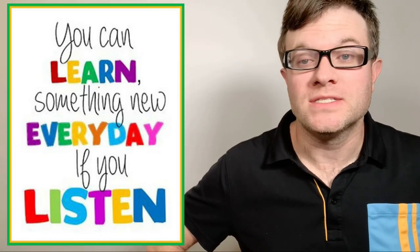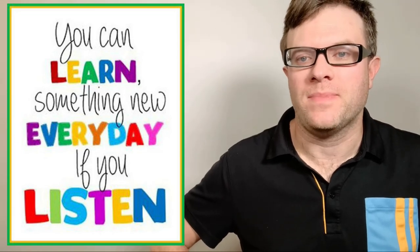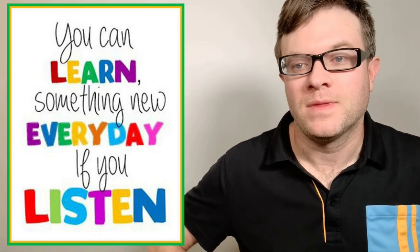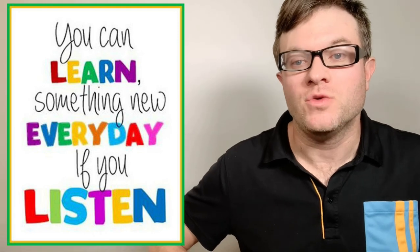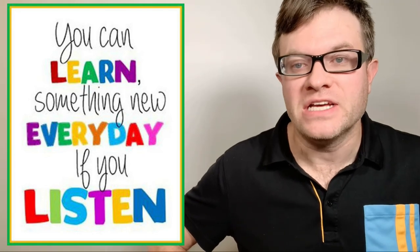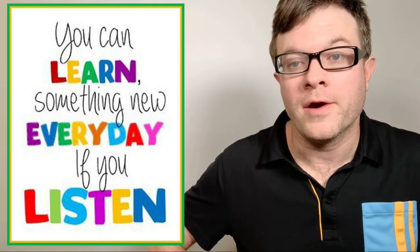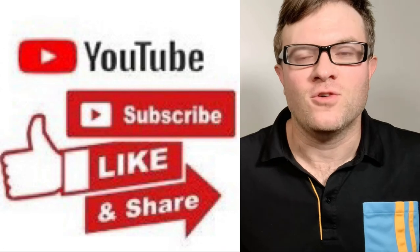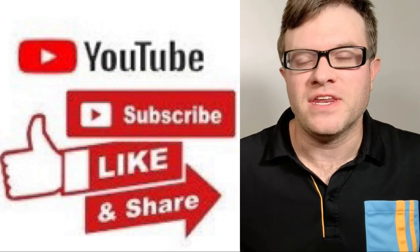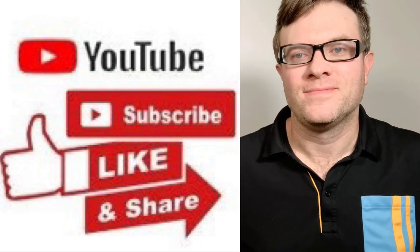I hope you learned some important vocabulary today for shopping and how to have a conversation while shopping. Remember that the dialogues in this video are examples, but they are useful — you can use many of these sentences, questions, and words when finding a store, buying something, talking to a cashier, or returning an item. Thank you for watching! Please subscribe to this channel and share this video with your family and friends. We hope to see you in the next video — bye bye!